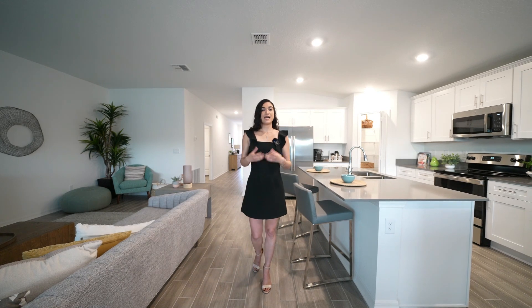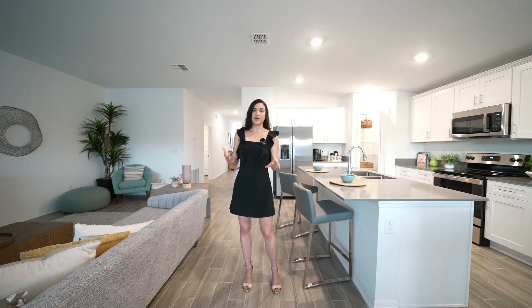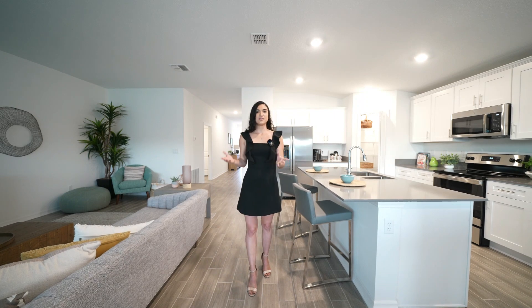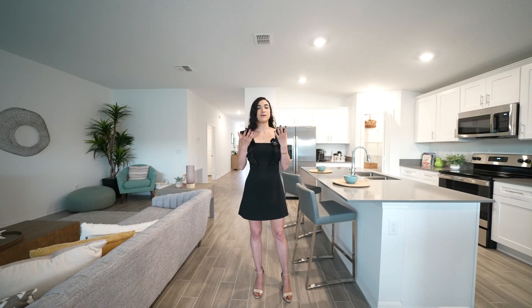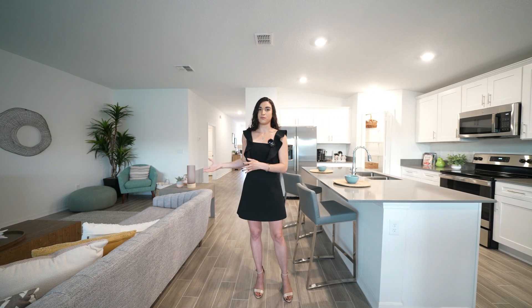In the beginning of the video I did mention the Freedom model — a model that has an adjacent apartment you can use as income. That particular model in this neighborhood goes for $380,000. Make sure to contact my team and me so we can help you figure out what the income could potentially be for that particular model.